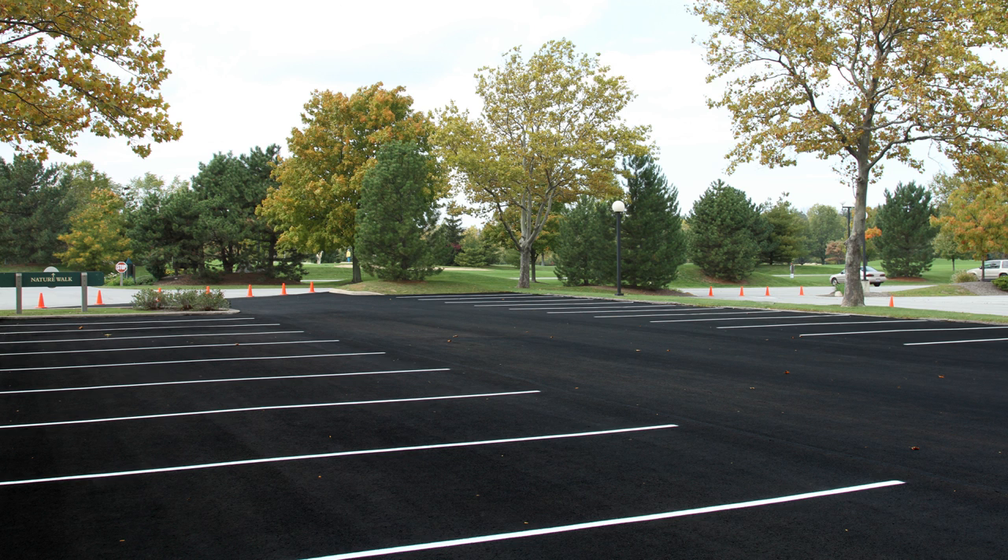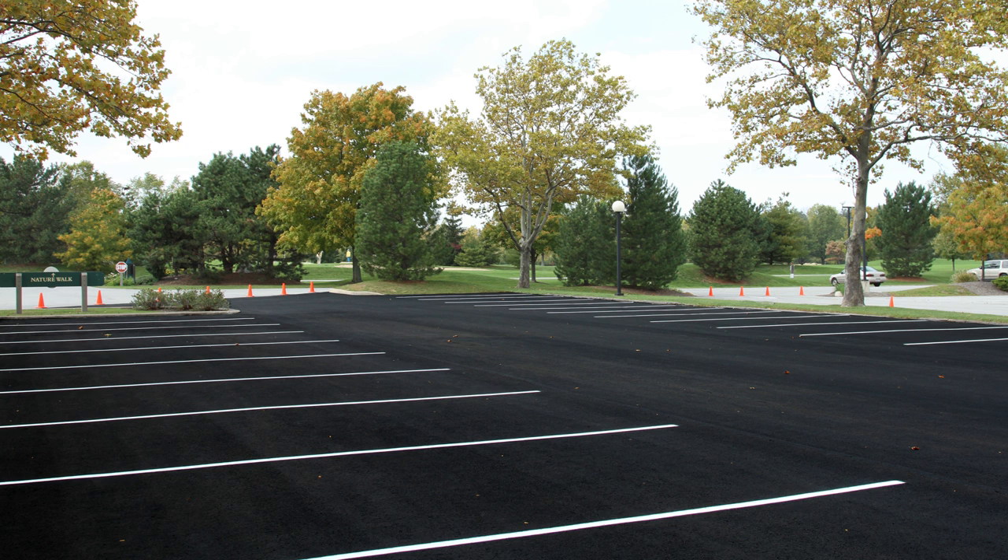By following the basic seal coating techniques shown in this video, you can be assured of successful results on all of your seal coating projects. For more information on Seal Master products and equipment, be sure to visit sealmaster.net or contact your local Seal Master representative at 800-395-7325.